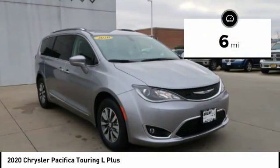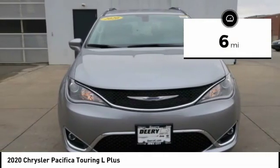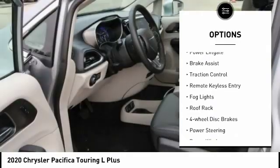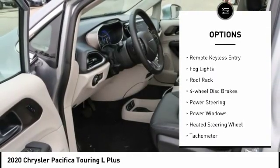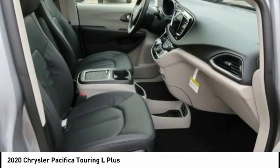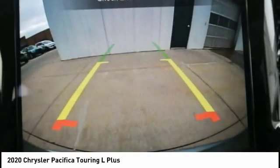This vehicle has less than 100 miles. Here are some of this vehicle's great options: touring suspension, electronic stability control, alloy wheels, power liftgate, brake assist, traction control, remote keyless entry, fog lights, roof rack, and four-wheel disc brakes.